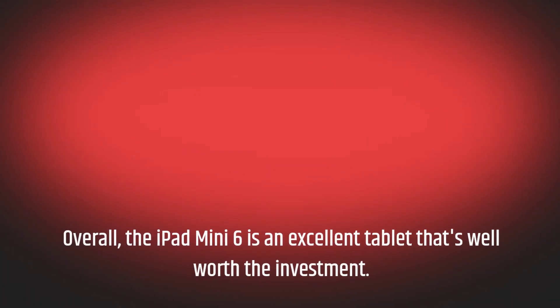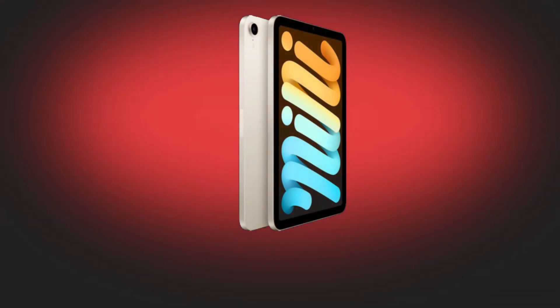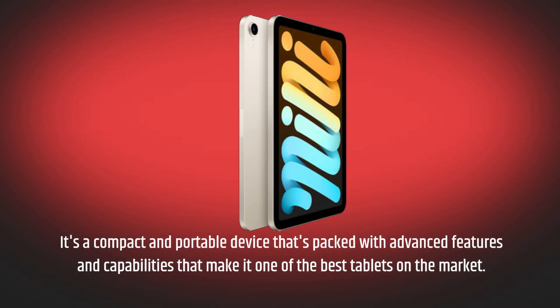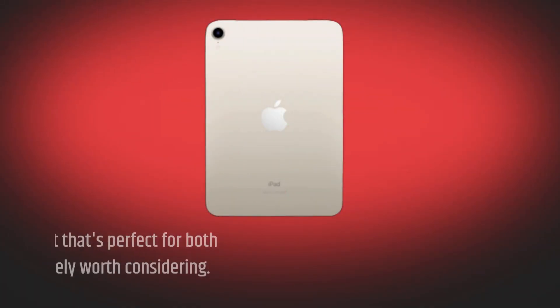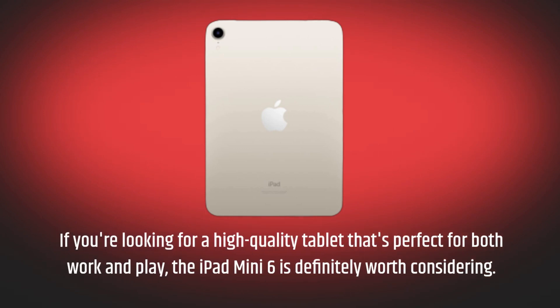Overall, the iPad Mini 6 is an excellent tablet that's well worth the investment. It's a compact and portable device that's packed with advanced features and capabilities that make it one of the best tablets on the market. If you're looking for a high-quality tablet that's perfect for both work and play, the iPad Mini 6 is definitely worth considering.